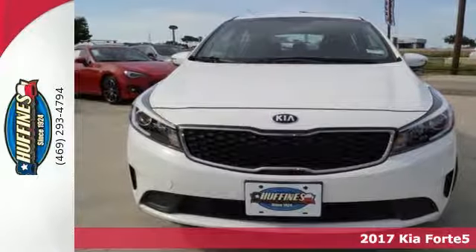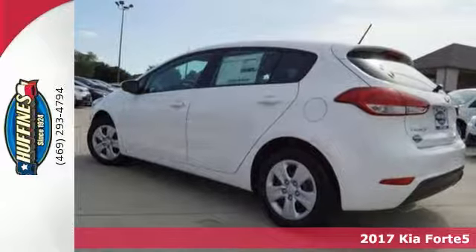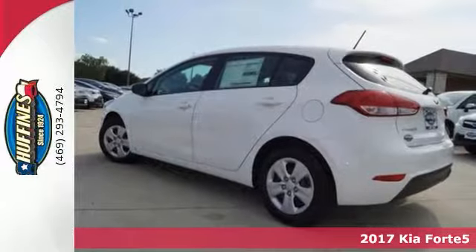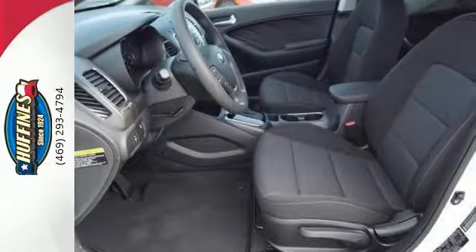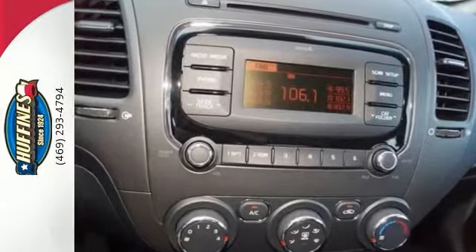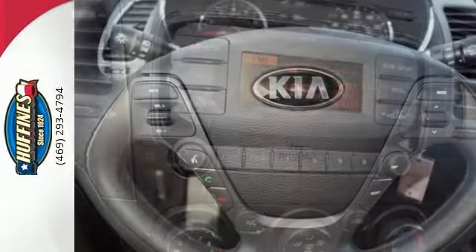This one is a 2017 Kia Forte 5. With the LX trim, you'll get some great features like Bluetooth, satellite radio, and an iPod MP3 input. It also comes with steering wheel controls and heated mirrors. And this Kia also has a rear roof spoiler for that sporty look.